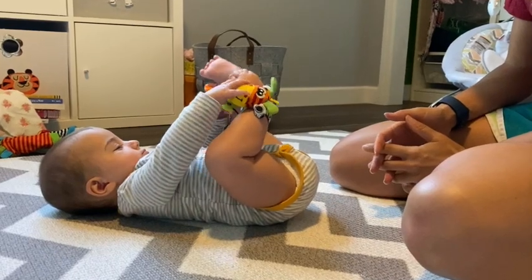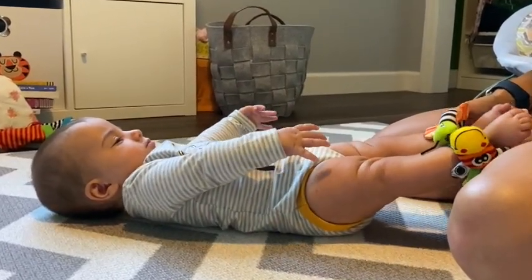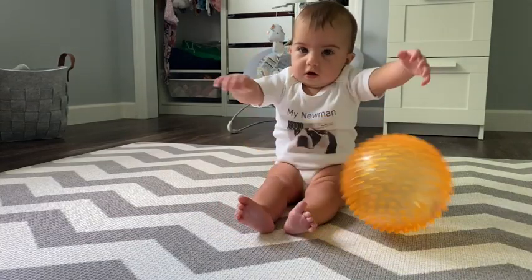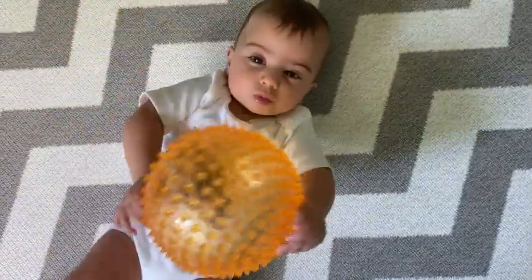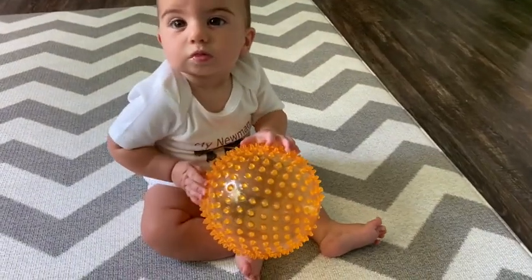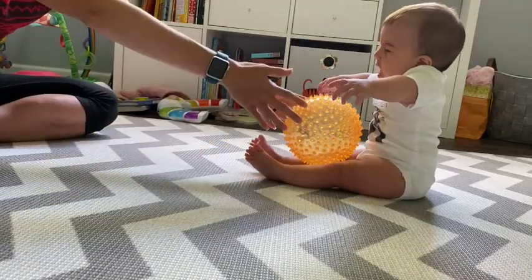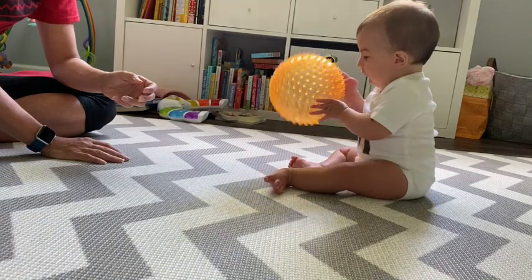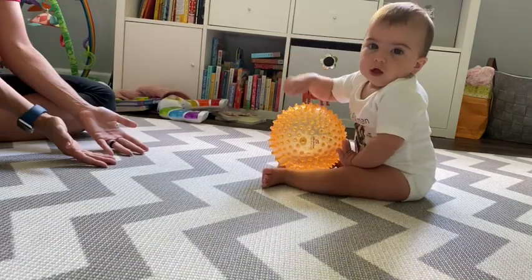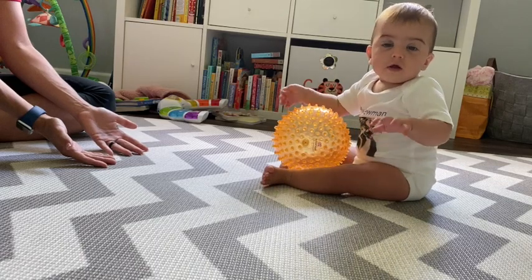Using rattles allows baby to see that their leg movement creates the sound inside. Another activity that you can do with baby is use a sensory ball. Give it to your baby to hold, or if they're old enough, try rolling it to them as well. This type of play enhances gross motor and tactile skills for your baby, which will in turn encourage crawling and coordination.